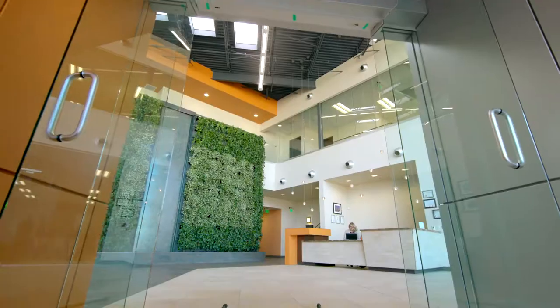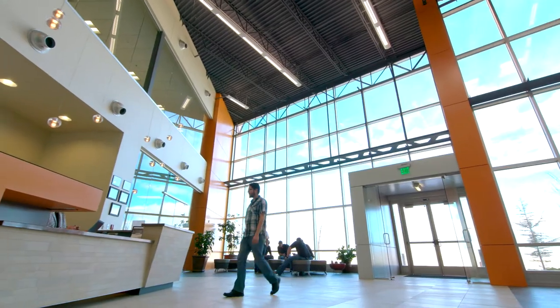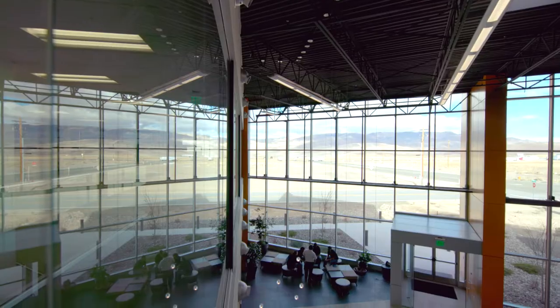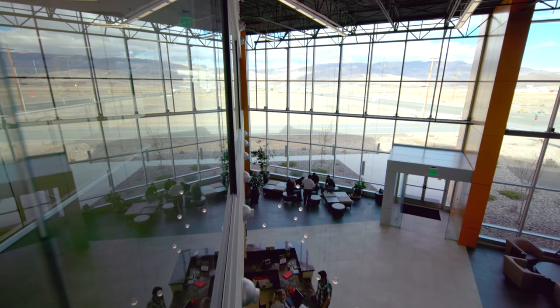As we enter the tiled lobby, light floods the area with a warm welcome. This area is the focal point of the building and a perfect meeting place. The massive windows also provide a stunning view of the surrounding mountains.